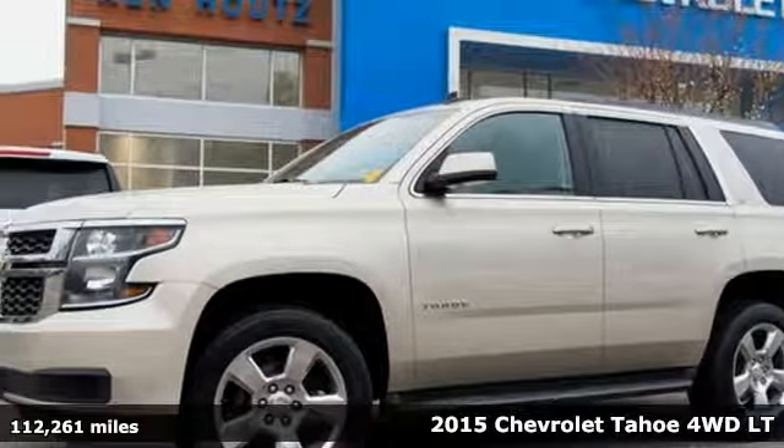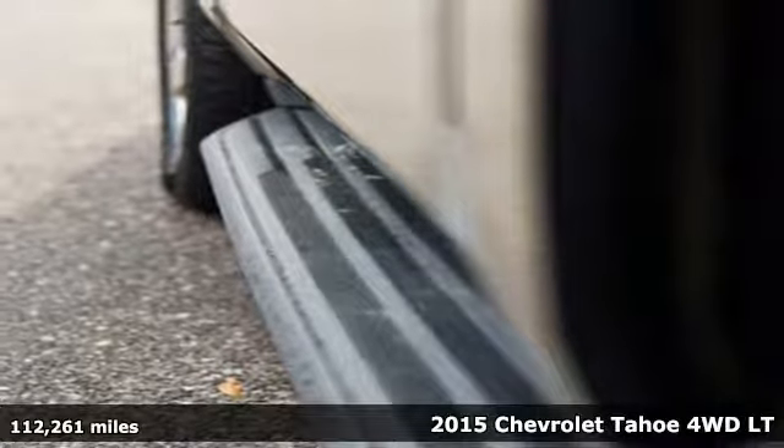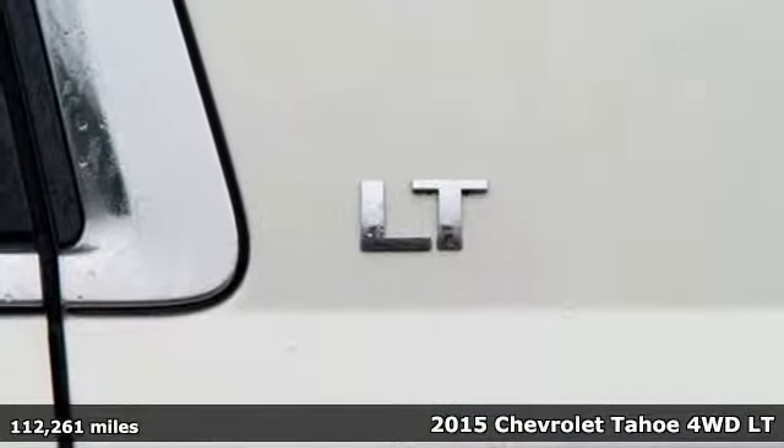Here's a 2015 Chevrolet Tahoe. Performance, value, durability — Chevy. It's equipped for all your driving needs and wants.